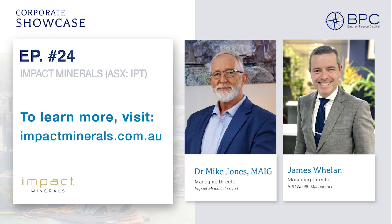Thank you for joining us. Mike Jones, Managing Director of Impact Minerals, stock code IPT on the ASX. For more information on the investment opportunity, please click the link in the description or reach out to us here at Barclay Pierce Capital. I am James Whelan, Managing Director of Barclay Pierce Capital's Wealth Management Team, and you've been joining us for another Corporate Showcase interview.